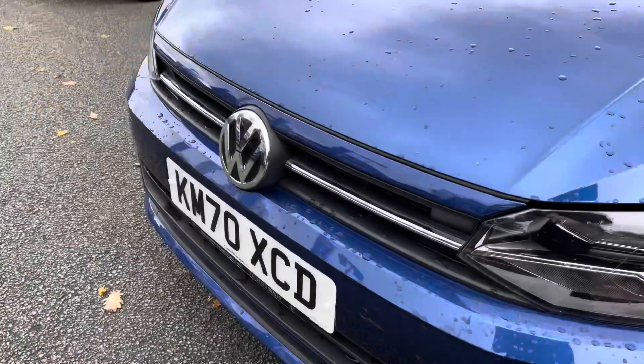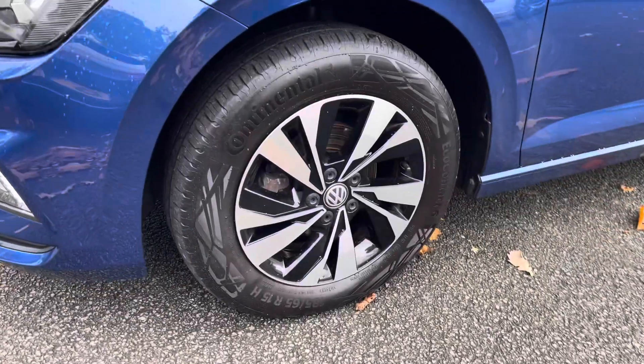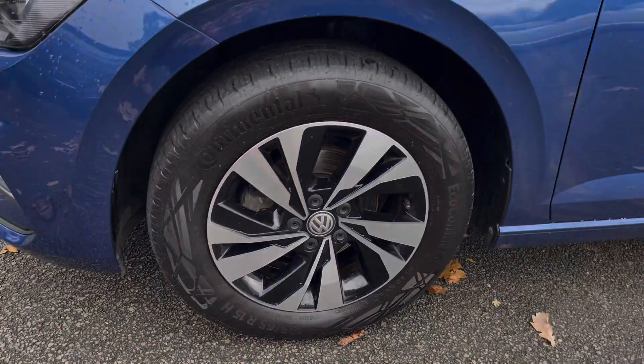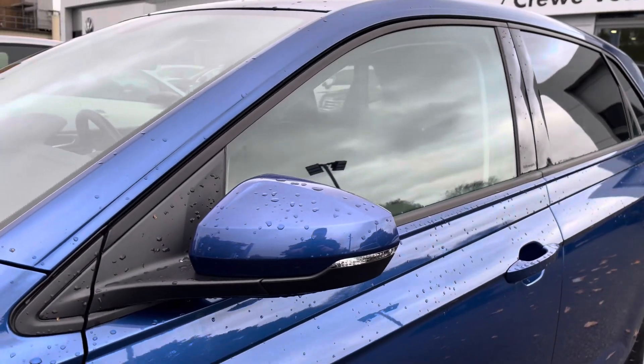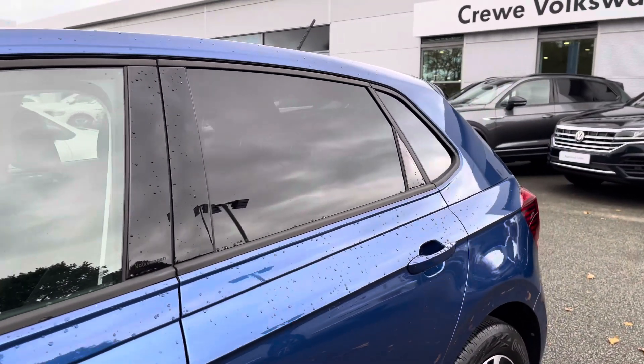At the front you've got your LED daytime running lights keeping you visible on the road at all times. Running down the side of the car you've got these beautiful 15-inch satin black diamond-turned alloy wheels to finish off the exterior perfectly, with heated wing mirrors alongside privacy glass.